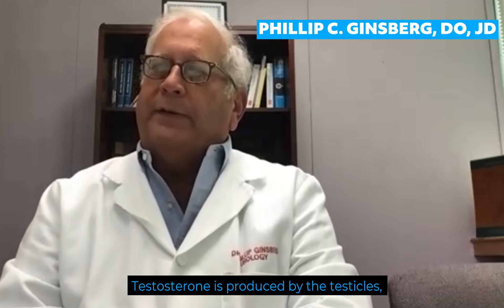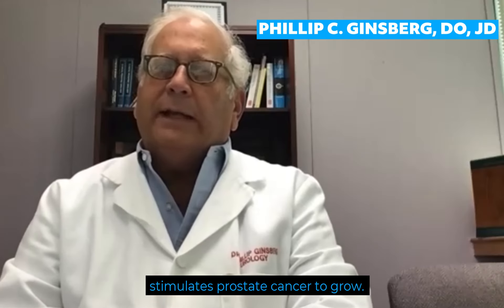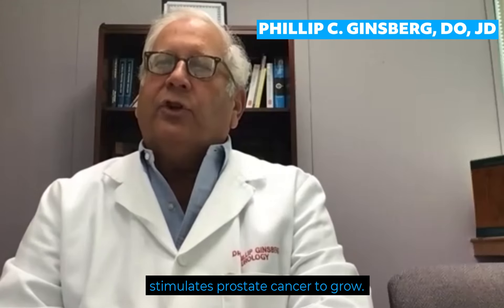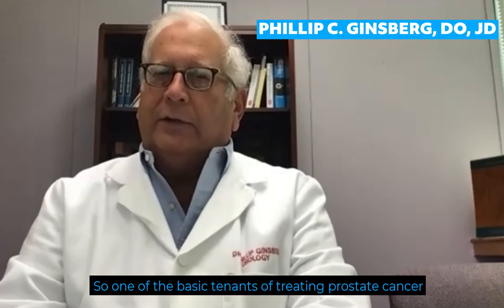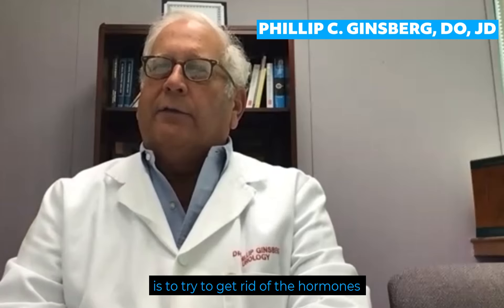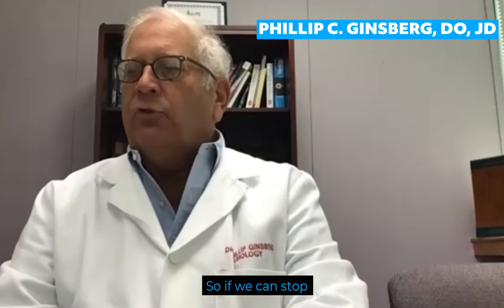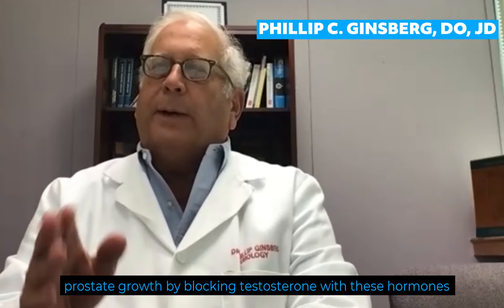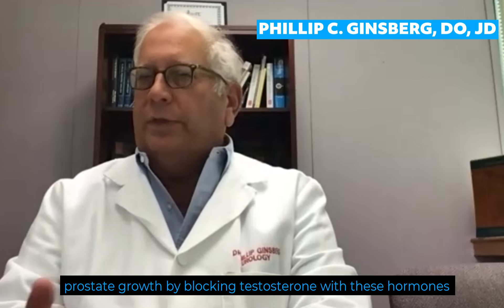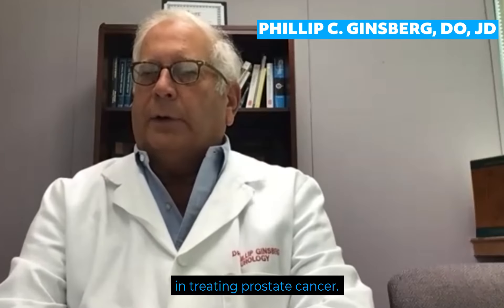Testosterone is produced by the testicles and some by the adrenal gland, and what it does is it stimulates prostate cancer to grow. So one of the basic tenets of treating prostate cancer is to try to get rid of the hormones that stimulate the prostate to grow. If we can stop prostate growth by blocking testosterone with these hormones that we give, then we can make progress in treating prostate cancer.